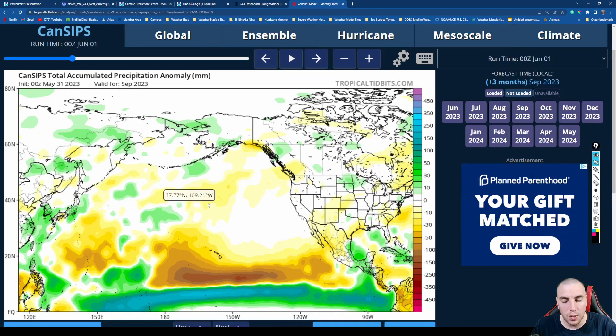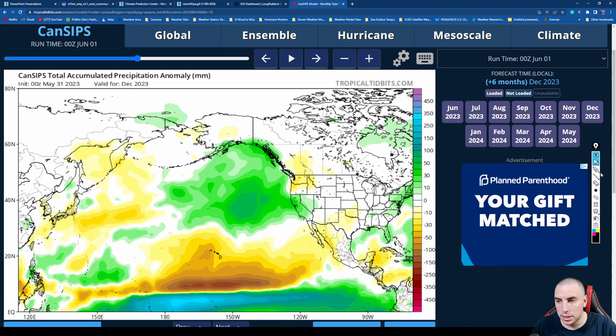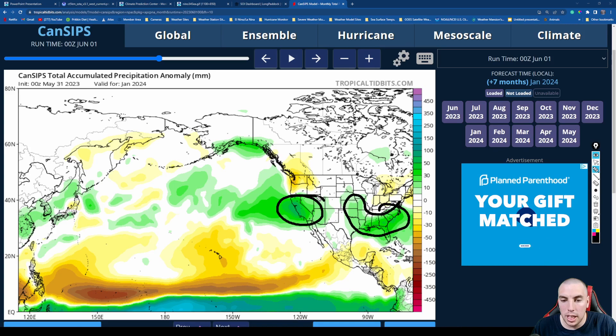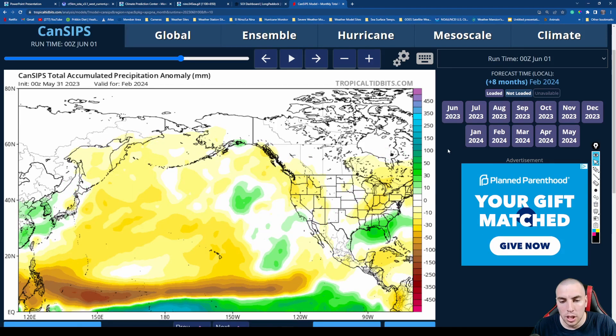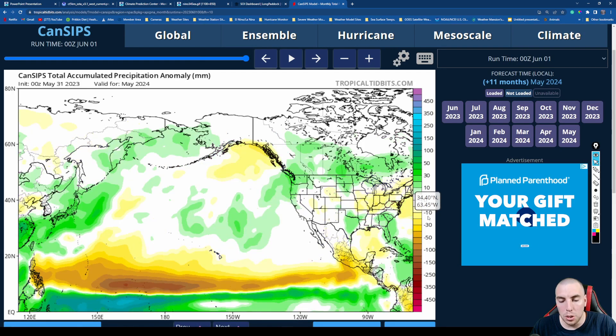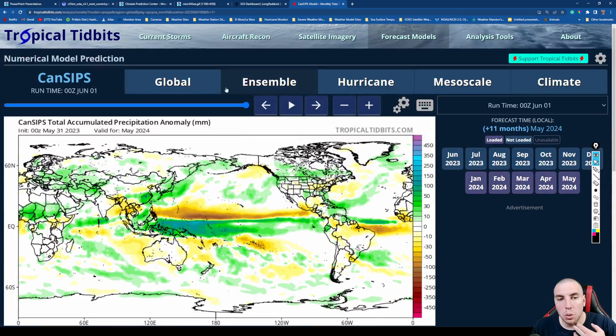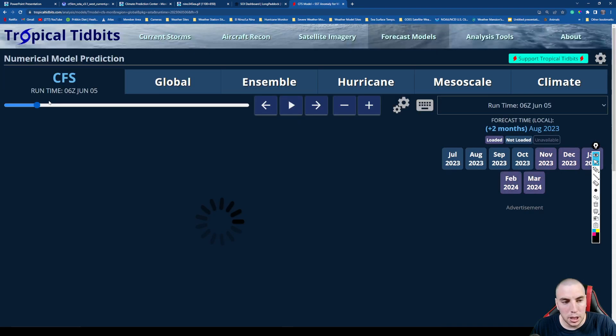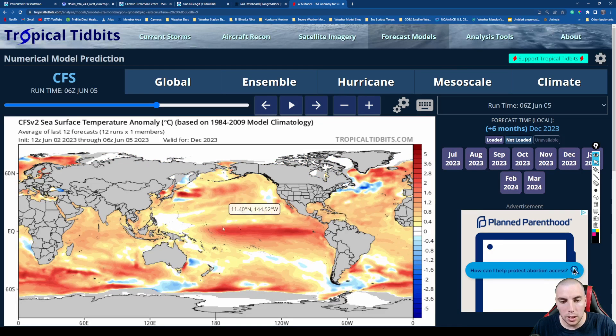CanCIPS shows above normal precipitation for California and Nevada by December, continuing into January, with a very active storm track highlighted for the deep south, southeast, and California and Nevada — much like last winter, which brought devastating flooding, mudslides, debris flows, strong winds, and heavy snowpack. February looks below average for California but above normal for the southeast, potentially continuing through April and May. The CFS model is accurate for sea surface temperature anomalies and confirms a very strong El Niño signal by December, January, and February.